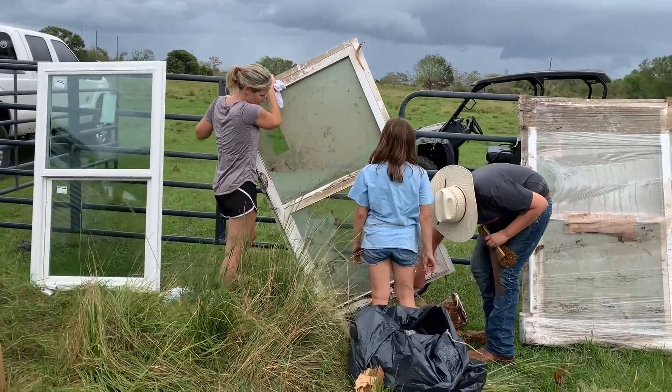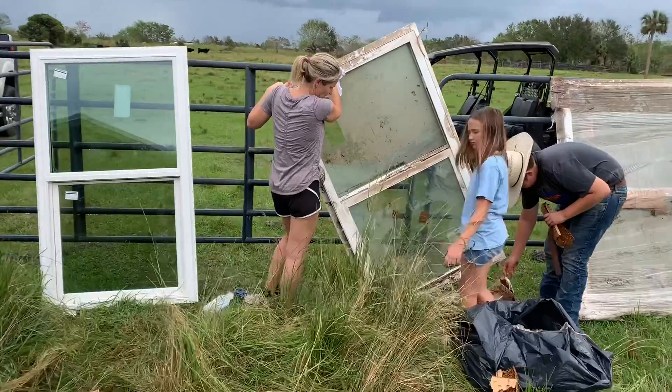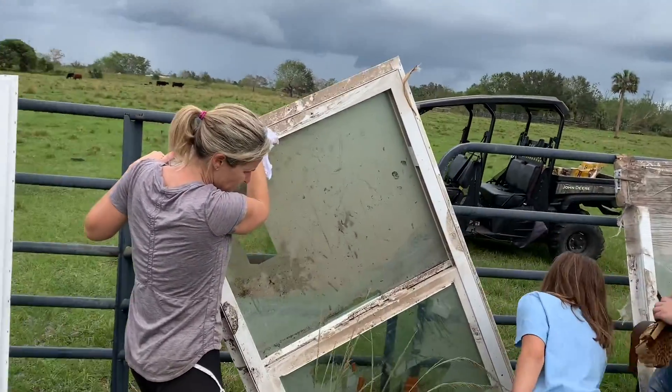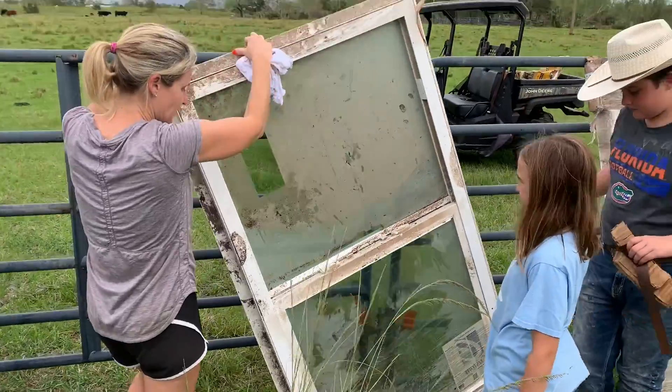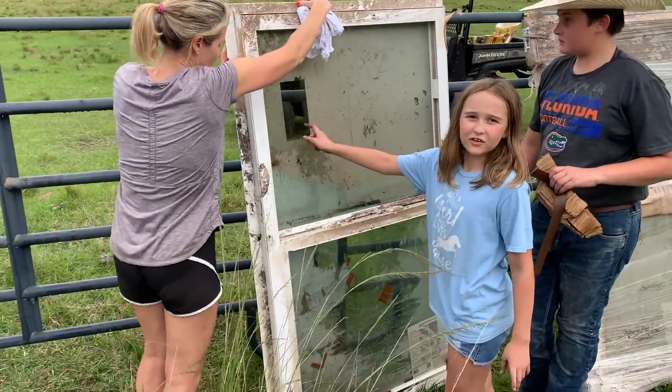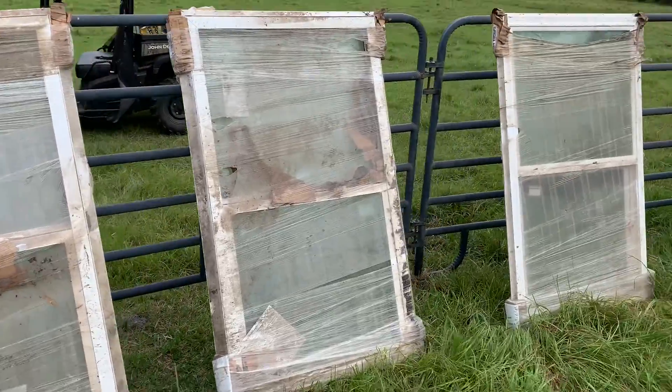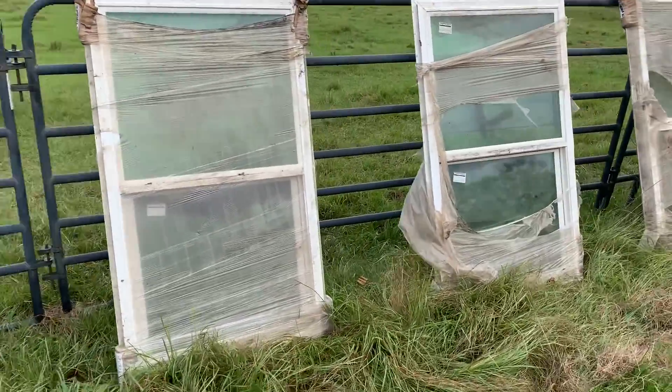This is part of the Hurricane Ian recovery effort out at Wauchula. All these windows were under seven feet of water for two weeks. They were back in our barn, which got destroyed, and some of them...